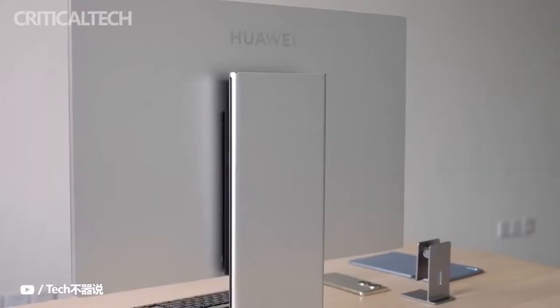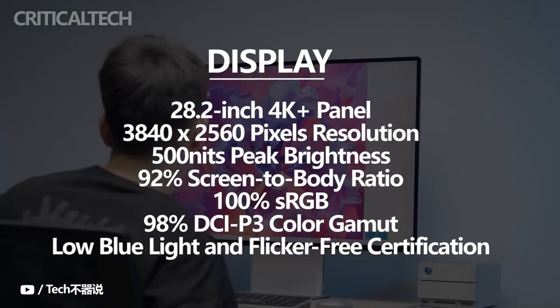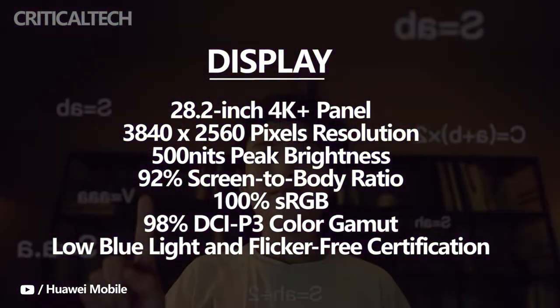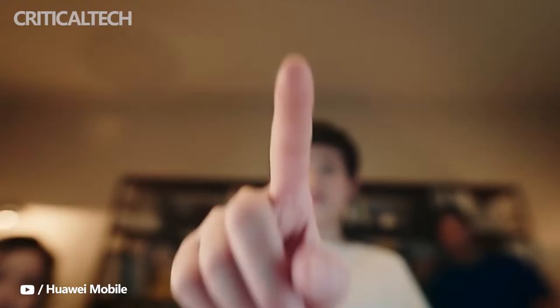Starting with the display, it comes with a 28.2-inch 4K Plus panel with 3840x2560 pixels resolution, 500 nits peak brightness, and a 92% screen-to-body ratio. The display is also suitable for professionals and creatives, as it covers 100% of the sRGB and 98% DCI-P3 color gamut.